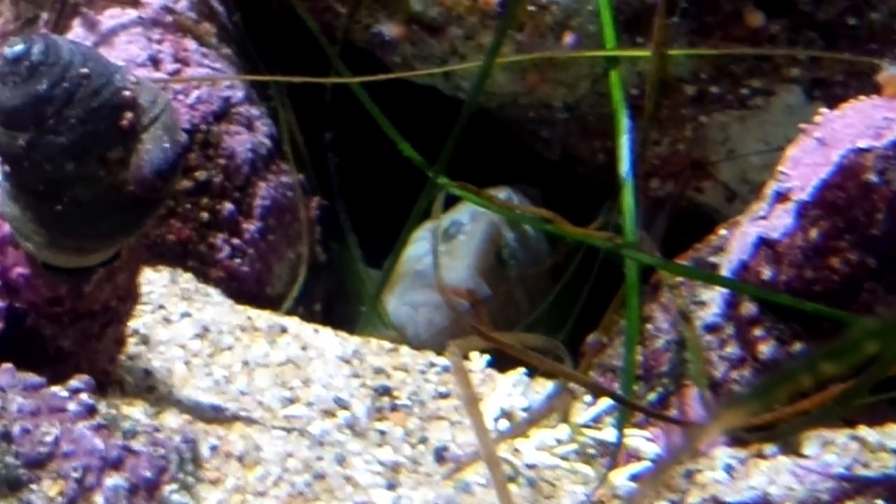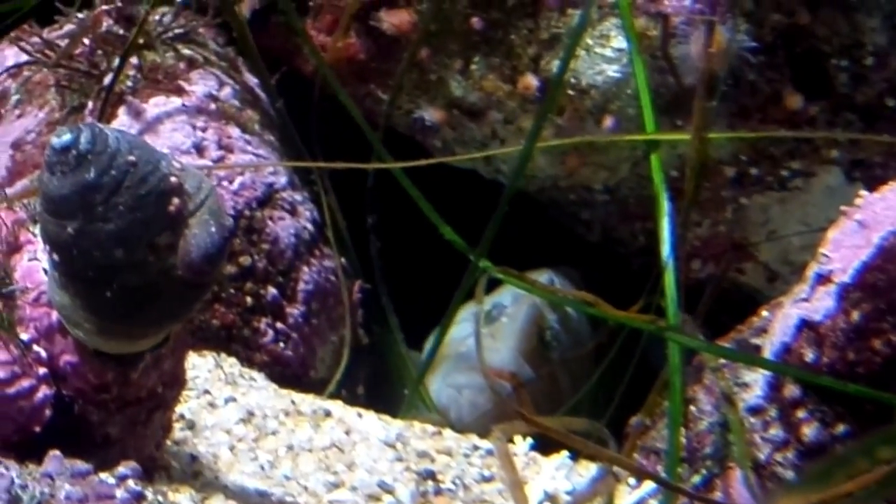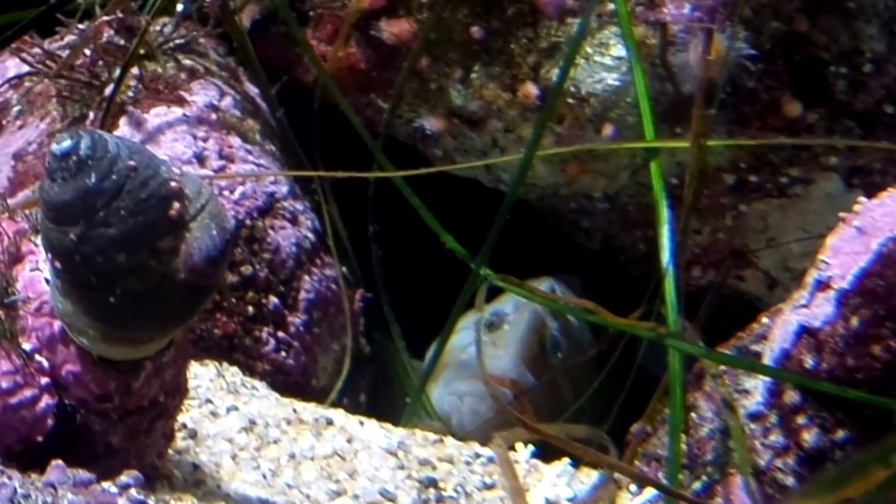The fish have been observed guarding their eggs, but it is unclear if males, females, or both guard the egg masses.